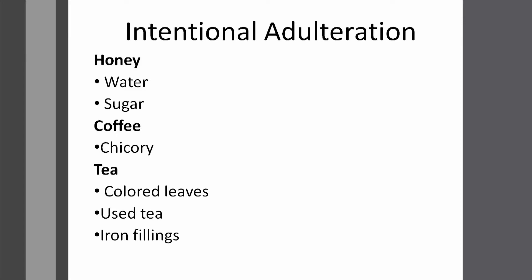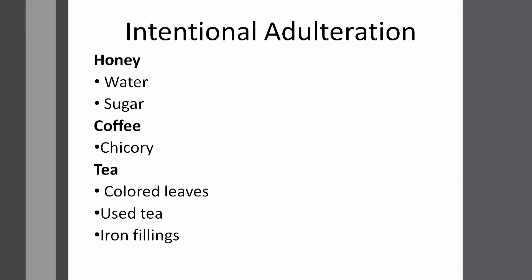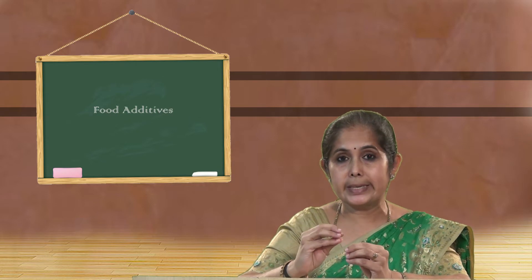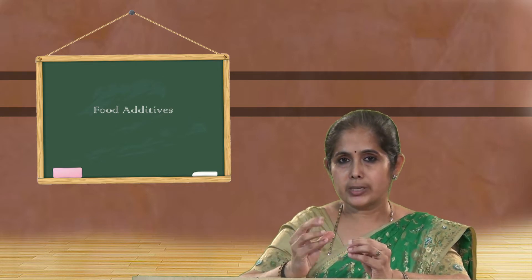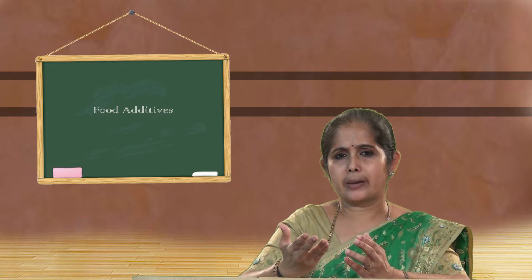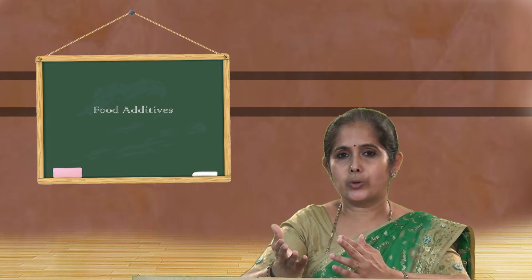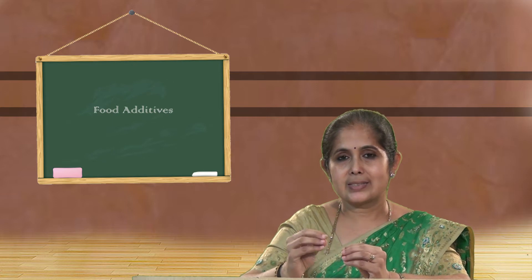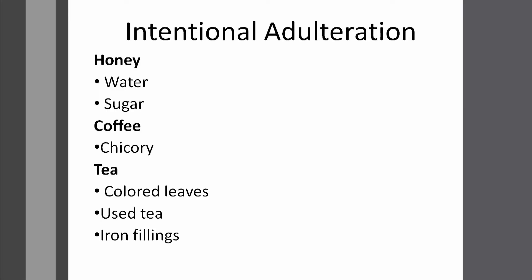Next, let us come to tea — whatever tea we drink daily. Tea leaves are coloured green, and the same coloured powder if you add to tea powder, can you make it out? No, we cannot. Also, used tea powder is re-added: for example, when you drink green tea and filter it, you get the leaves back — dry them and add them again to the tea powder. Can you tell? Definitely no. Then there are iron filings — the same colour as green leaf powder — and iron filings add a lot of weight to the tea powder.